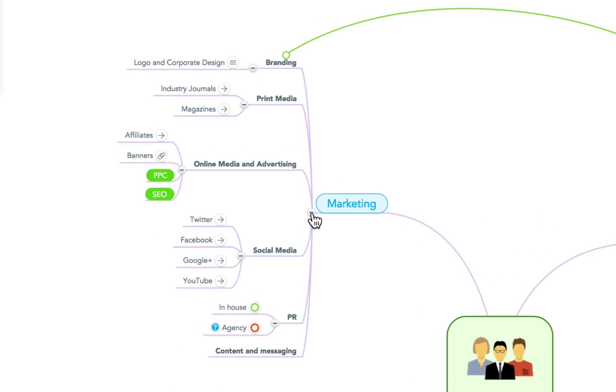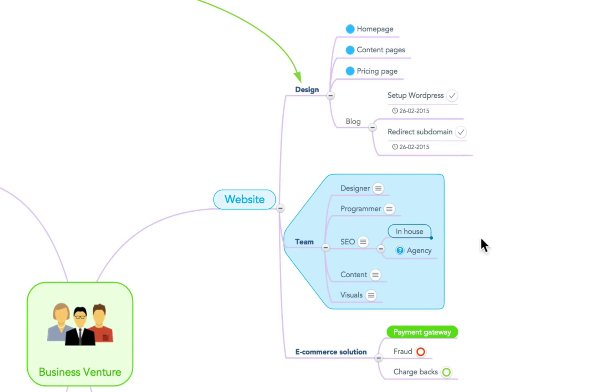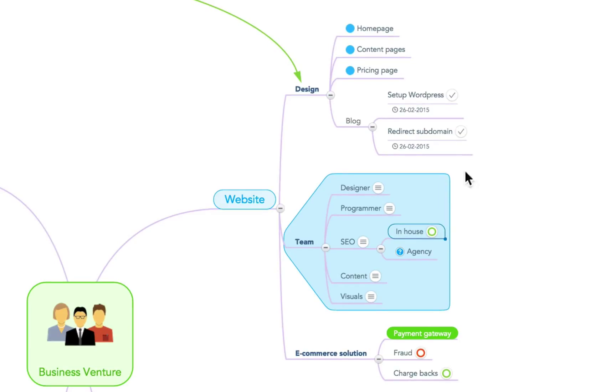Thankfully, there's a much better, more effective way to plot your success. MindMeister users can quickly and easily create mind maps that not only give them a better overview of where their project stands at the moment, but also where it's heading.